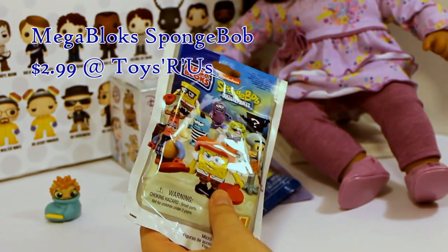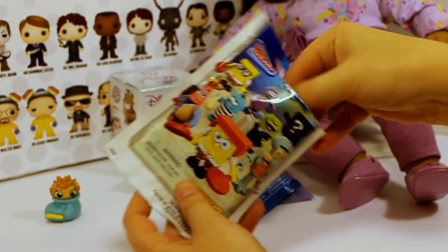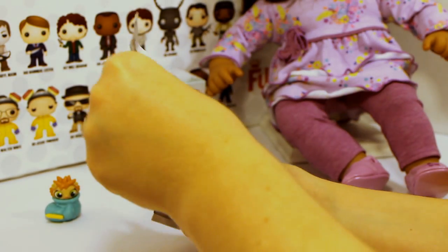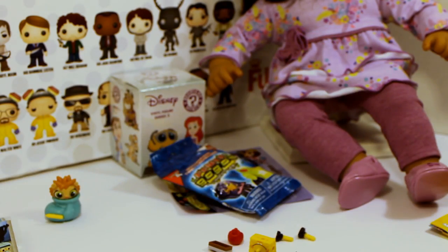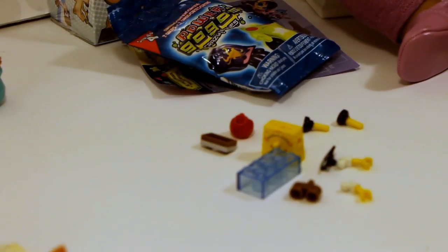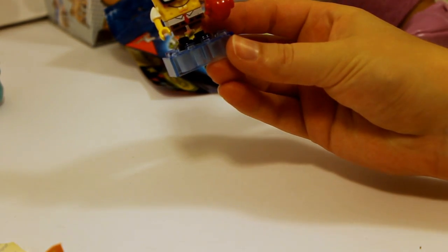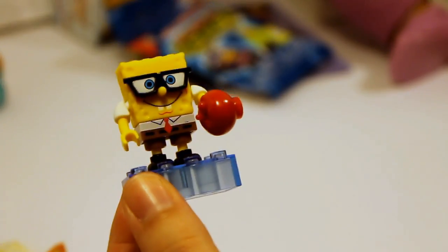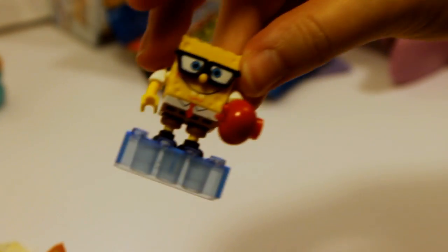I already have two of him, so no duplicates please. I don't think I have this one — this is SpongeBob, let me put them together here. There he is, I think he looks really awesome, I love his little glasses. The arms are incredibly difficult to get on but I think he's worth it still.